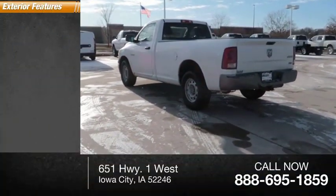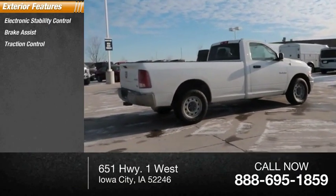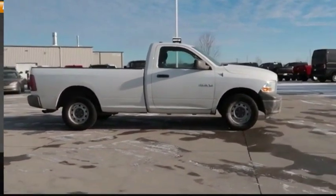Here are some of this vehicle's great options: electronic stability control, brake assist, traction control, rear step bumper, speed control, front wheel independent suspension, and four-wheel disc brakes.